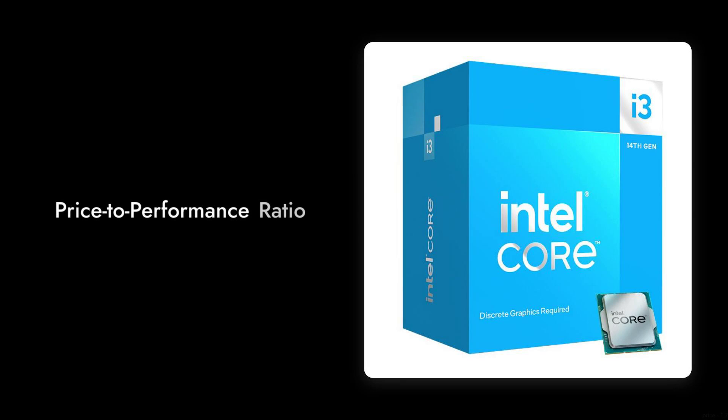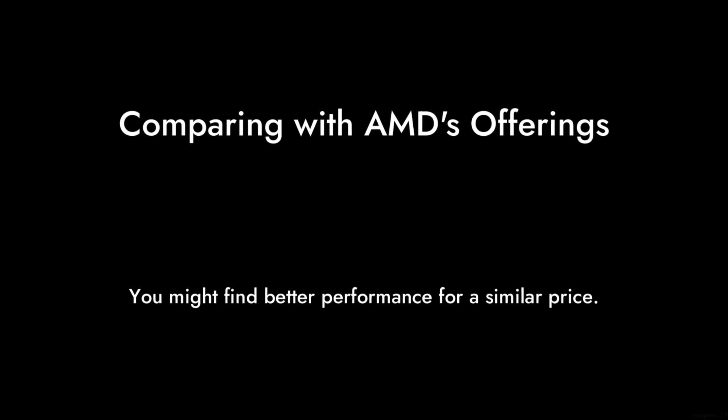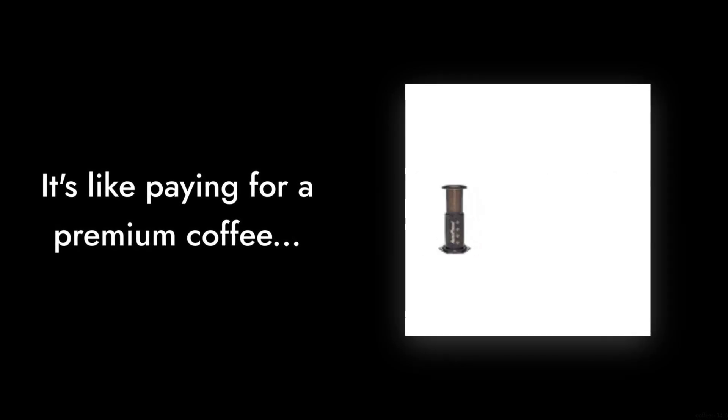Number five on our list is the price-to-performance ratio. While it might seem appealing at $139, when you compare it to AMD's offerings, you might find better performance for a similar price. It's like paying for a premium coffee, only to find out the local diner serves a better brew for less.